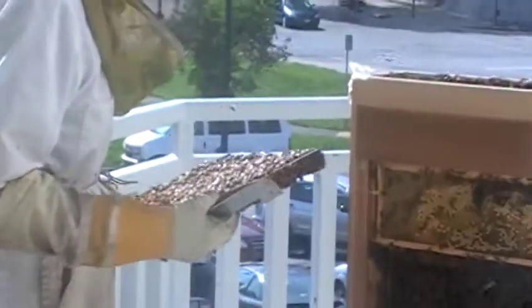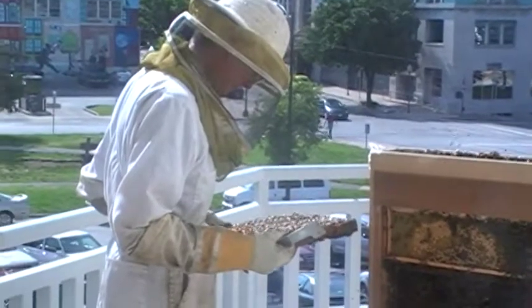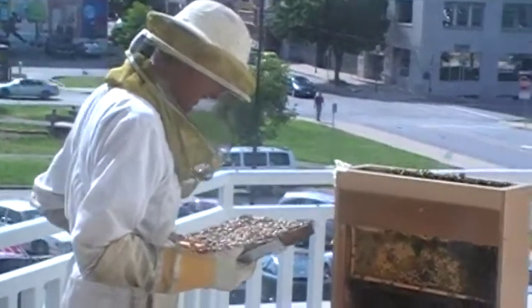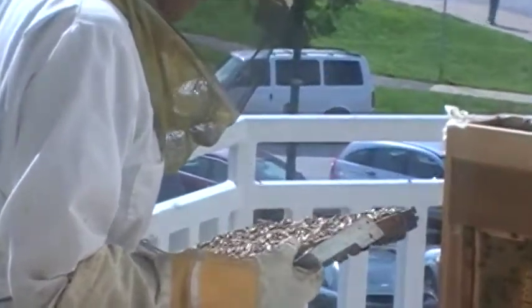He's going to swap in some new frames, and he doesn't want to take the queen out with the frame. I'm telling you though, she is — even though she's a lot bigger — she's tough to find. She's not even a lot bigger. I would say she's less than twice as big.